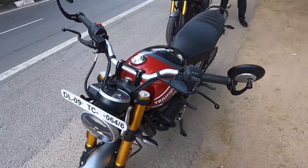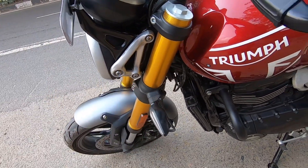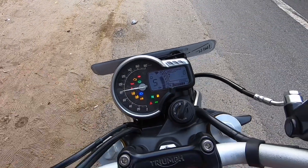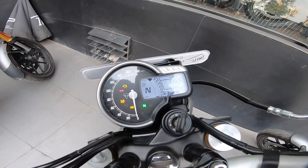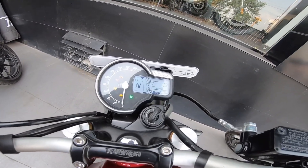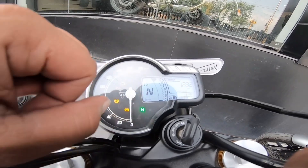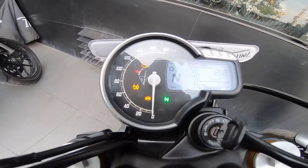One thing I really like is the headlight bracket — it is good quality metal. Now here you can see the speedometer. It goes up to 180 km per hour. You can see the speed reading, neutral indicator, and trip meter. The fuel tank capacity is shown, and you can see more information on the instrument cluster.